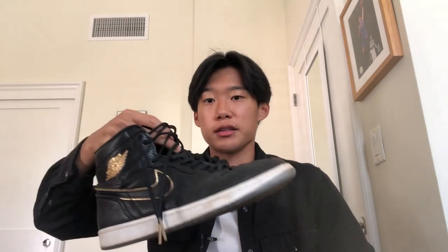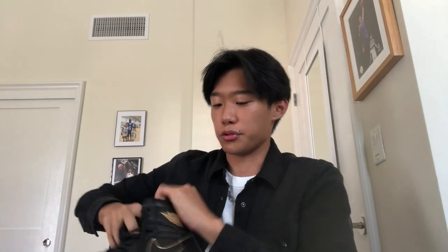These are my Jordan 1s. They're not an OG colorway or anything special — they're called like 'City of Flight.' I just really liked the black with gold colorway. They were around 150 dollars. I think I got them freshman year for my birthday. I really like them, but I haven't been wearing them as much just because they're another high-top pair, and honestly I like my Chuck Taylors better.